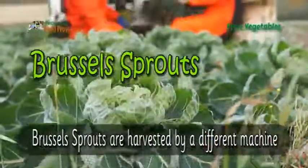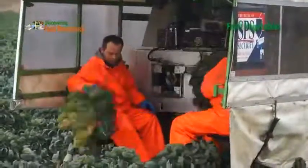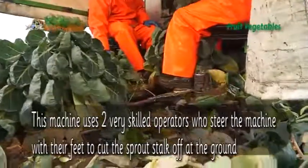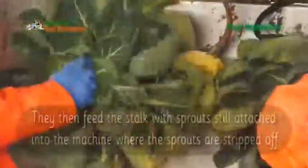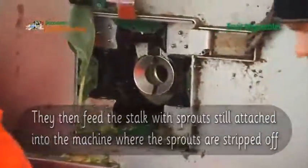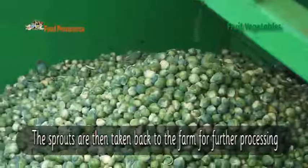Brussels sprouts are harvested by a different machine. This machine uses two very skilled operators who steer the machine with their feet to cut the sprout stalk off at the ground. They then feed the stalk with sprouts still attached into the machine where the sprouts are stripped off. The sprouts are then taken back to the farm for further processing.